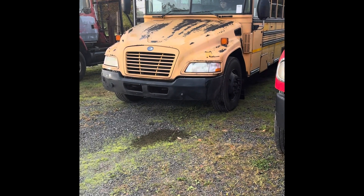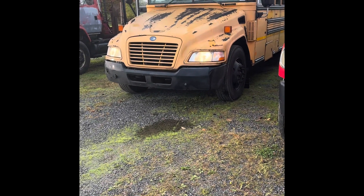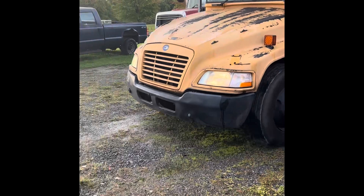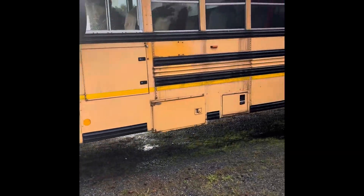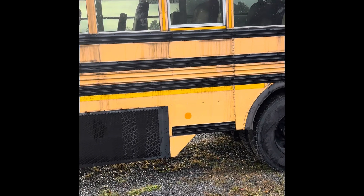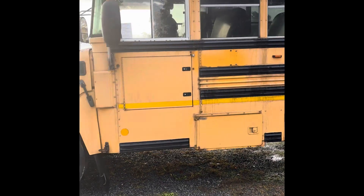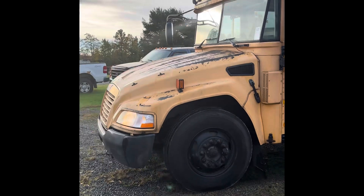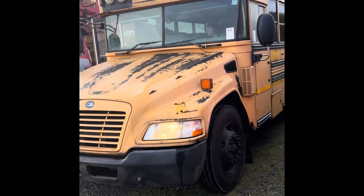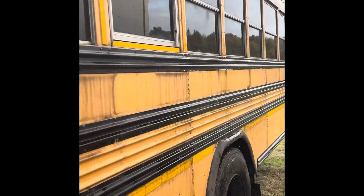Alrighty, we have lot 1-1-2-3, which is an International Bluebird School Bus with 22 seats on it. Sounds like the brakes are good on it. I don't know the engine size — I'll have to look and see what size engine is in it here in a second.